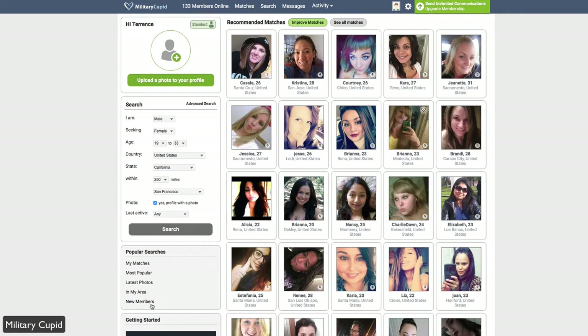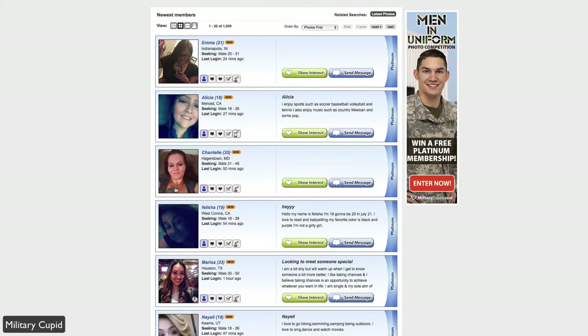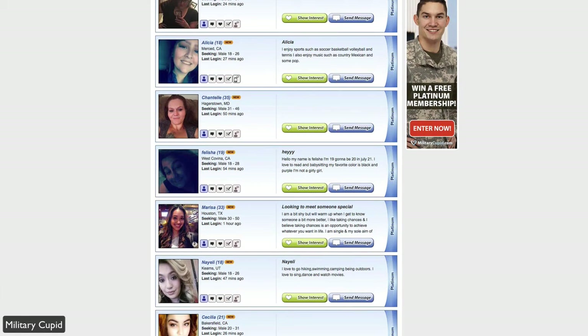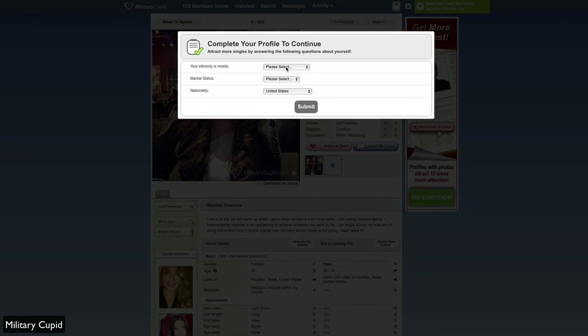For example, if I just want to see the new members, I click on this right here and it'll take me to all the new members on Military Cupid. From there, I can click on a profile — let's click on Mercy's profile. I can see her account, and if I click Show Interest, it'll automatically show interest. If I click View Profile, it'll take me to her full profile.